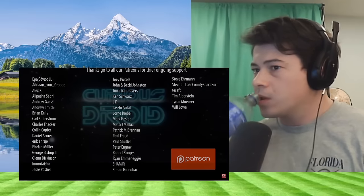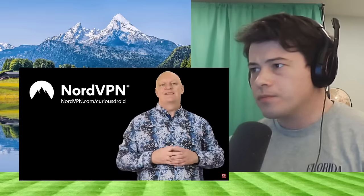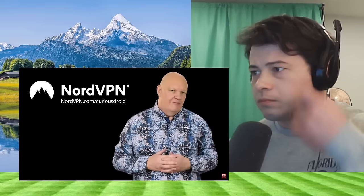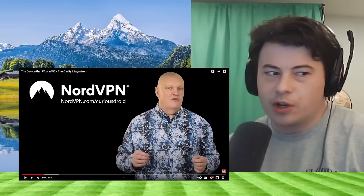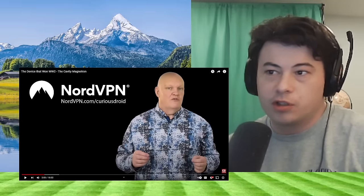I'm interested. In World War II, radar showed the Allies what the Germans wanted to keep hidden. But if you want to stay out of the limelight then you need something that can obfuscate what you are doing. And if this interests you, make sure to use the promo codes and links at CuriousDroid.